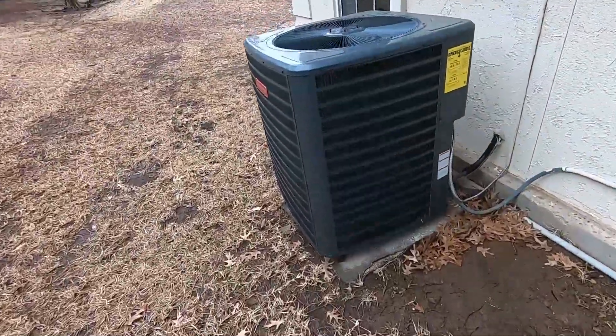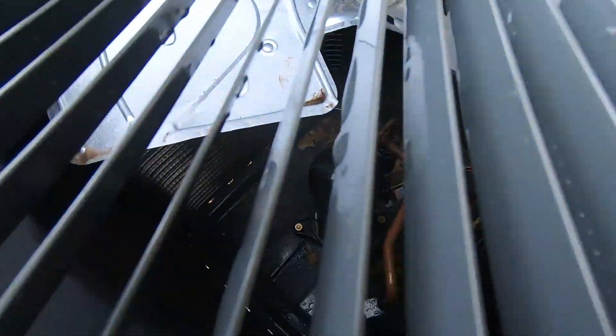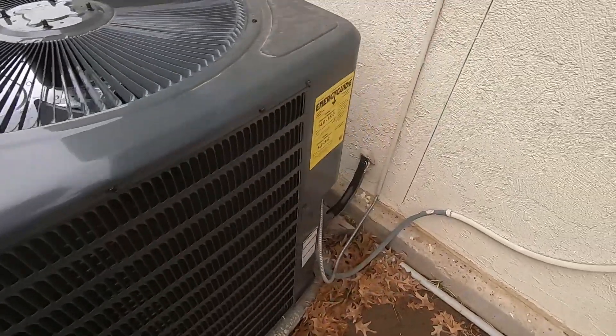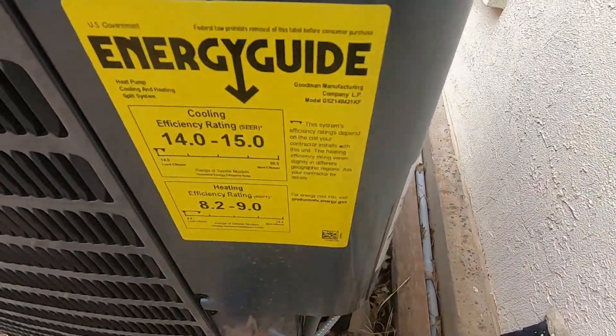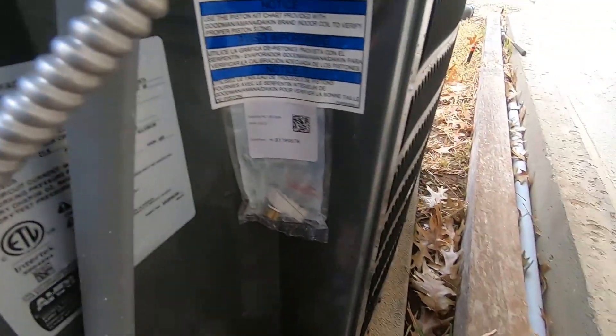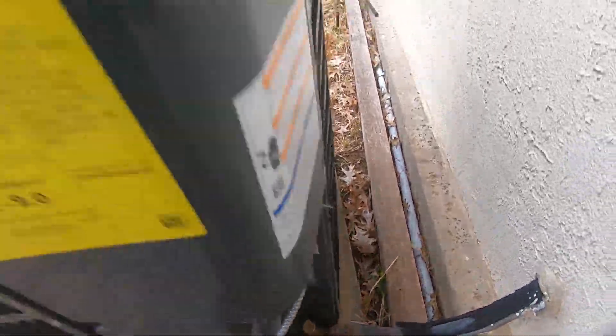And over here we have a brand new Goodman, which replaced another XC1000. This one's also a heat pump. 2022, three-and-a-half ton as well. That one has not been running.